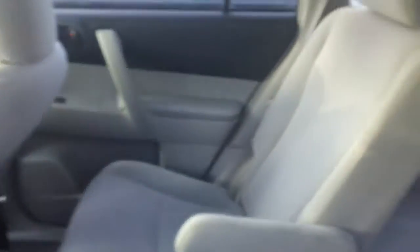Let's take a look at the back seats as well. The vehicle is very well kept — there are no stains, no rips or tears in any of the seats. The floor is beautiful, and it has a very spacious back seat and trunk space.